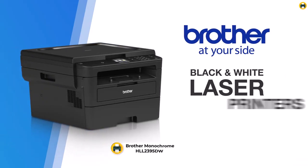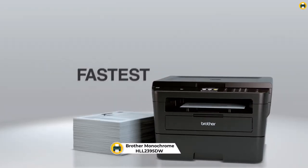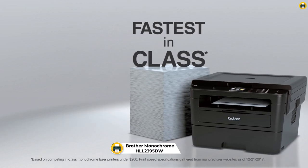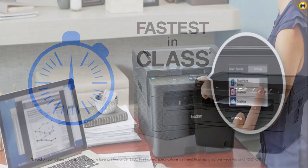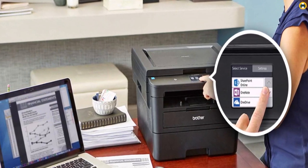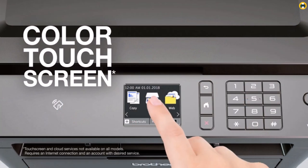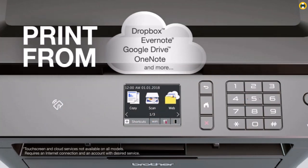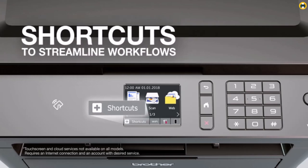Number 1: Brother Compact Monochrome HLL2395DW Laser Printer. The Brother MFC-L2750DW Monochrome All-in-One Wireless Laser Printer is an excellent choice for the busy home or small office. It offers advanced printing at 36 pages per minute, plus faxing, copying, and scanning capabilities. The single-pass duplex two-sided copying and scanning ensures quick and efficient operation.